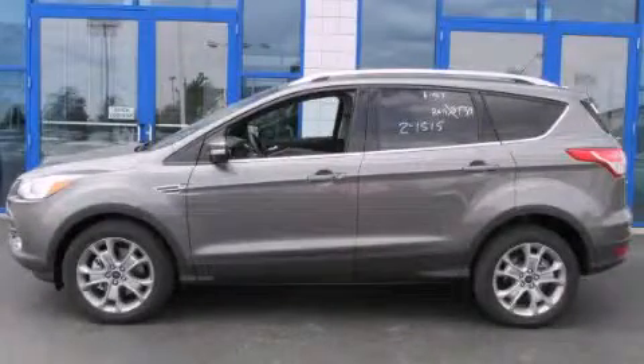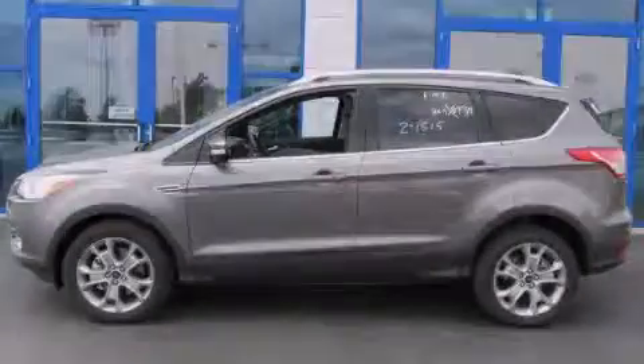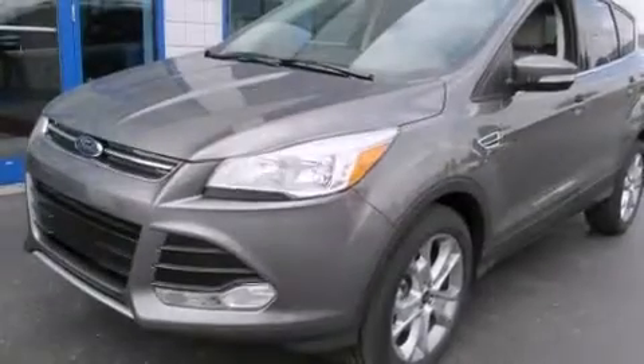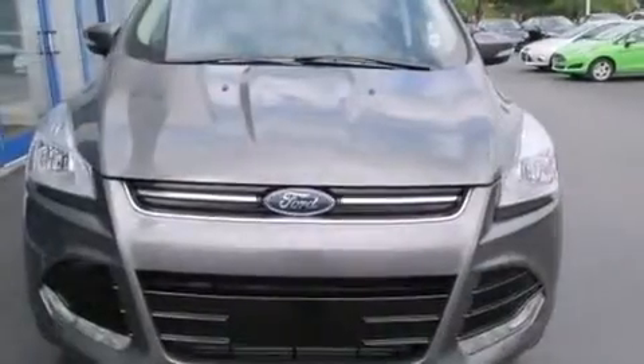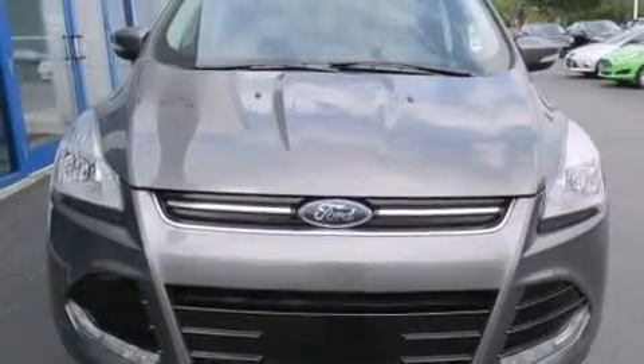This is a brand new 2014 Ford Escape, a great blend of utility, comfort, and style. This crossover has an automatic transmission and an inline four-cylinder engine.